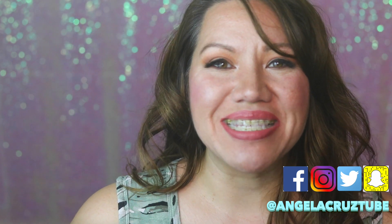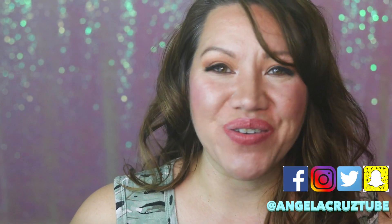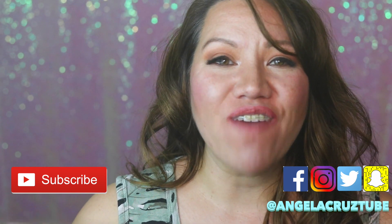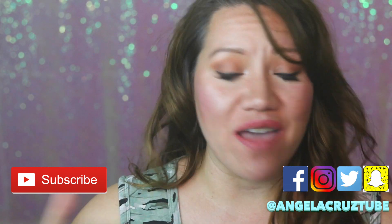Welcome back to Beauty News with Angela Cruz. I upload every Sunday and Wednesday to help you look your best so you feel your best. Hit that subscribe button, join the Beauty News family, and follow me at AngelaCruzTube everywhere.